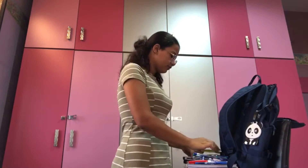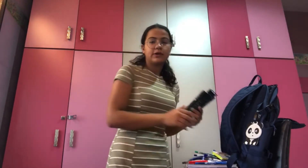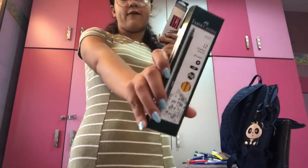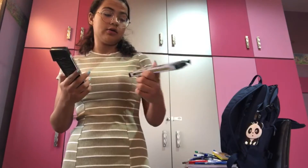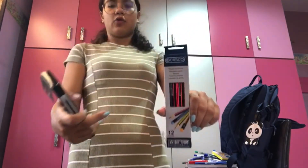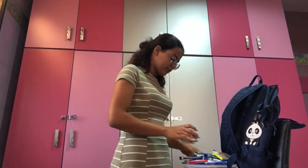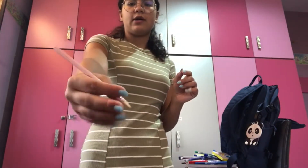For the pencils, I got two packs. The first one is Faber, which is one of my favorite pencils, and the other one is basically colored. Moving on to the next pencil, which I thought was unique — it's sparkly. I don't know if you can see it, but yeah.